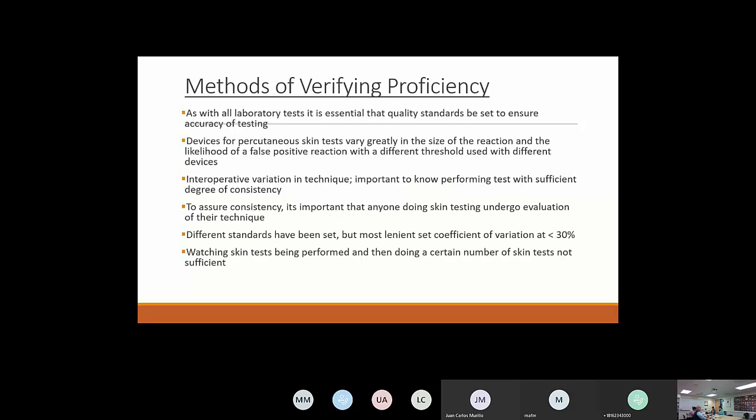Methods of verifying proficiency: just like all laboratory procedures, quality measures ensure tests are done consistently. With skin test devices, there are inter-operator differences even in the same person depending on experience level. It's important to know the device you're using, feel comfortable with it, and stay with the same device — they're not all the same. To ensure consistency, anybody doing skin tests should undergo evaluation of their technique. The most lenient suggested standard is a coefficient of variation of less than 30% on repeated skin testing.